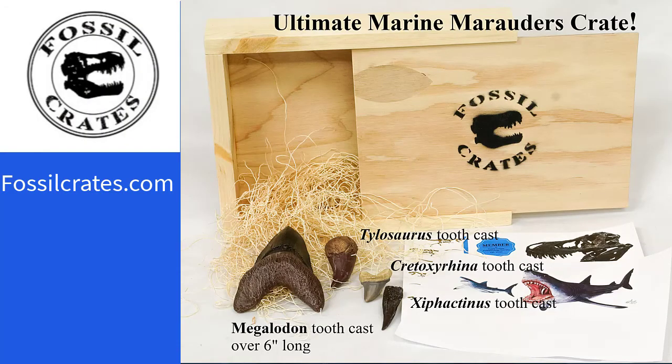Also, like us and follow us and check us out at fossilcrates.com, where you can subscribe to our newsletter and get weekly information on various prehistoric creatures. Thank you kindly. Adios.